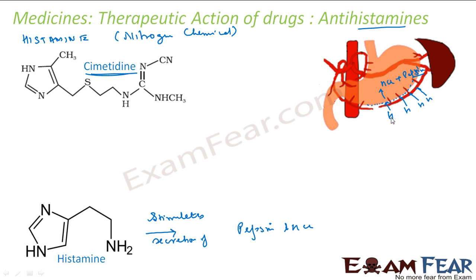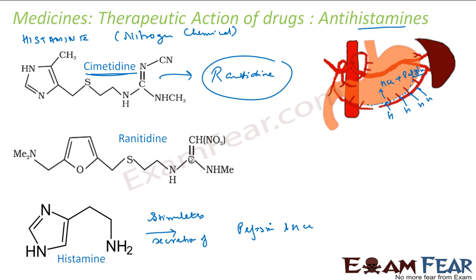After Cimetidine, Ranitidine came along and took over as the most popular drug. Rantac, as it is commonly called, works the same way — competing with histamine at the stomach receptors — so that histamine cannot interact with them, resulting in less HCl and pepsin being produced.